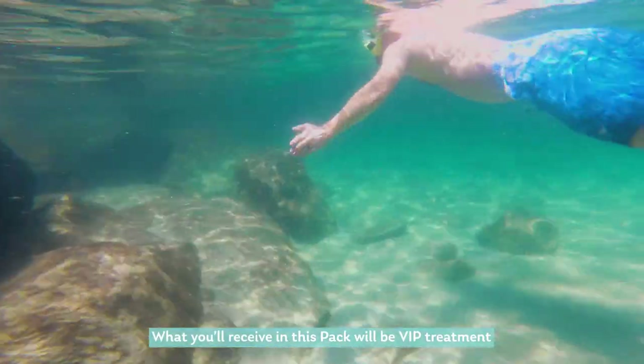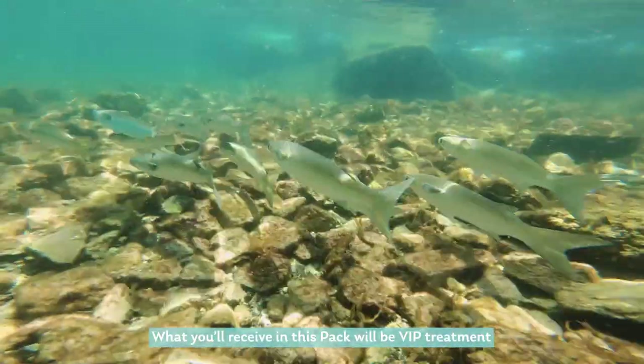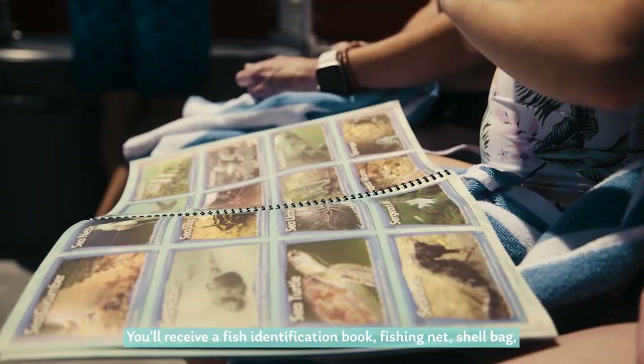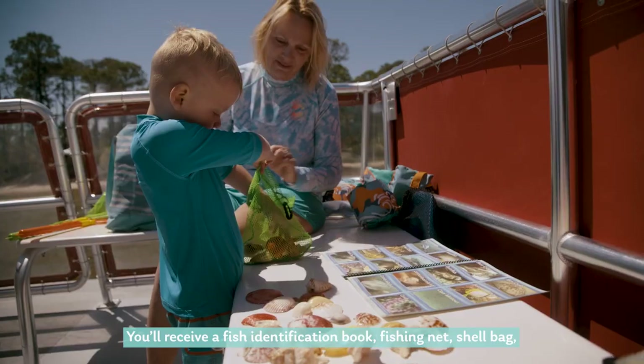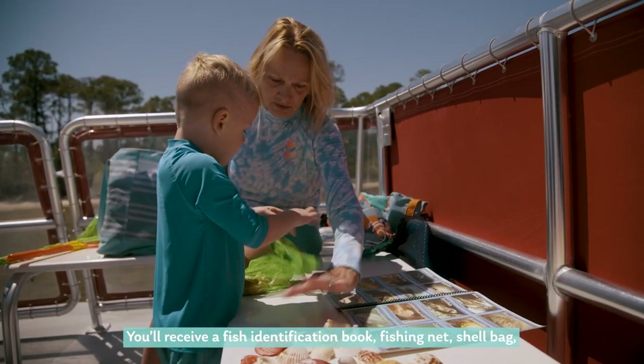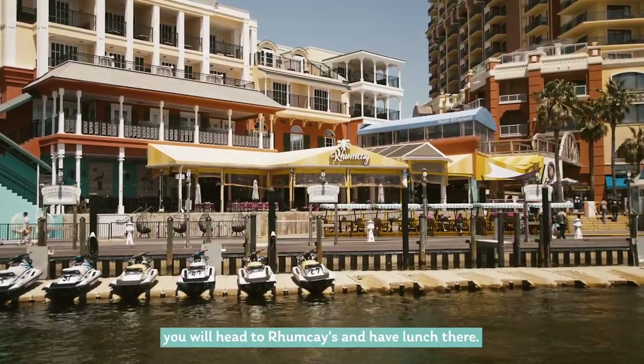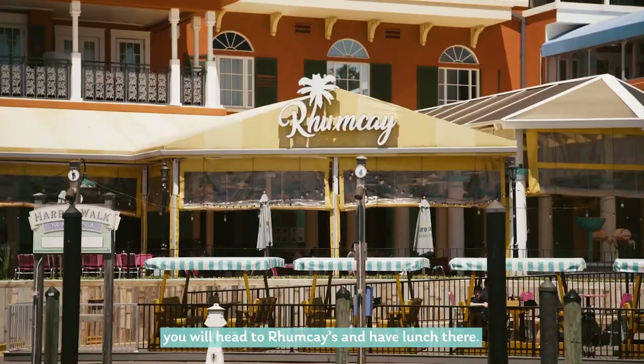What you'll receive in this pack will be VIP treatment where you can board the boat early, you get to meet the crew and the captain. You'll receive a fish identification book, fishing nets, a shell bag, an underwater camera, and then afterwards you will head to Rum Cave and have lunch there.